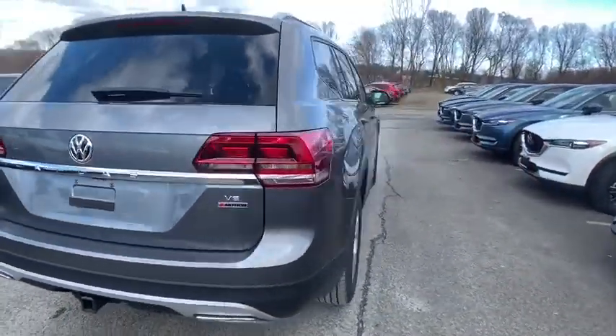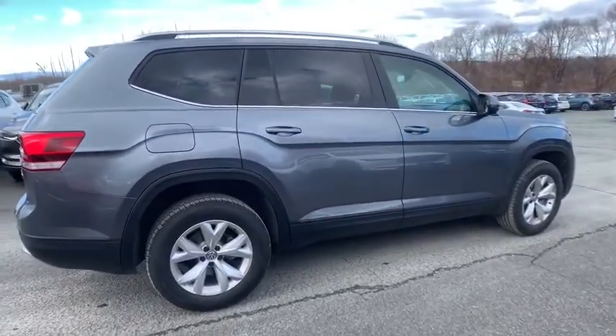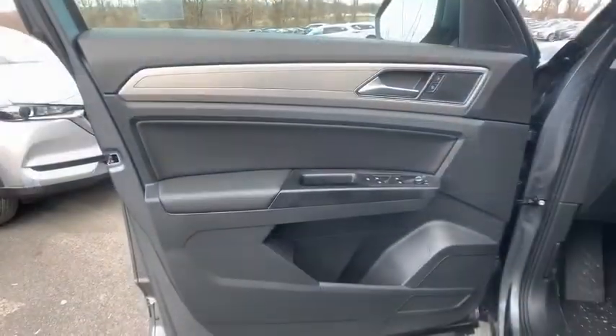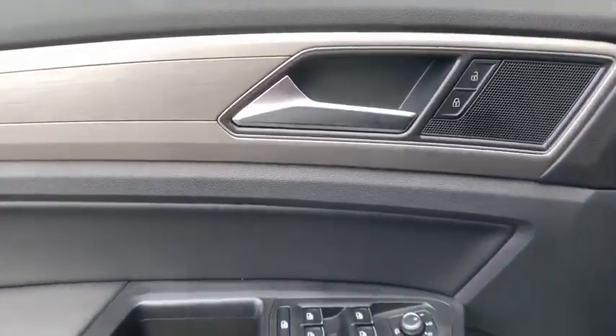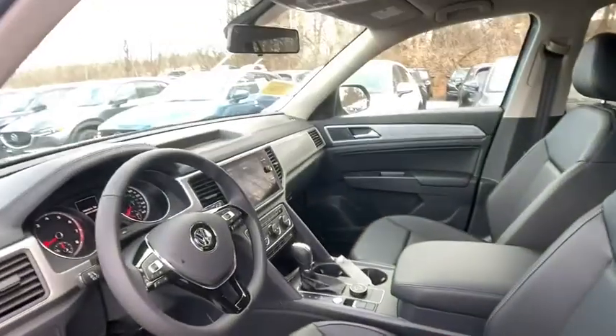Here are some of this vehicle's great options: traction control, dual airbags, alloy wheels, power steering, four-wheel disc brakes, eight speakers, security system, heated front seat, rear window defroster, trip computer, power windows, fog lights, electronic stability control.